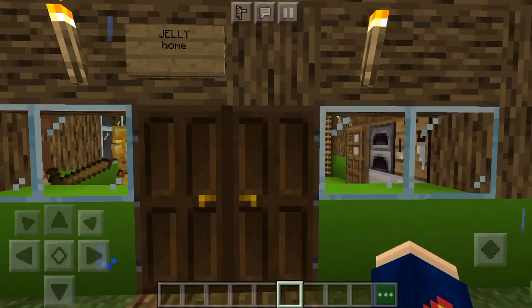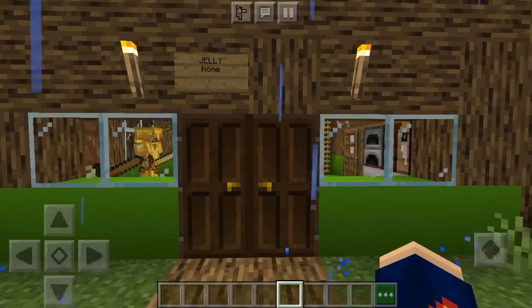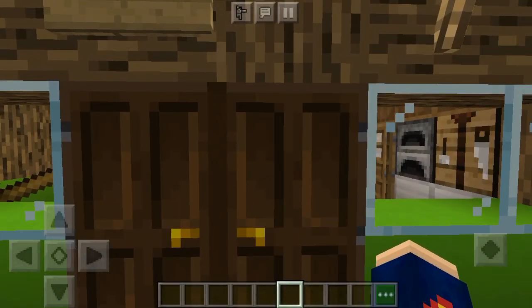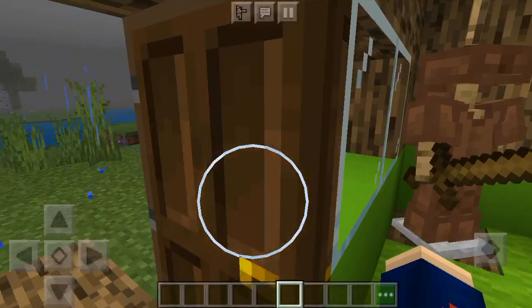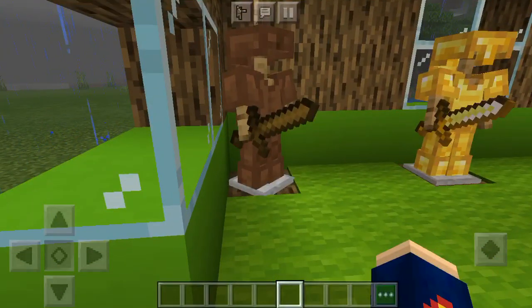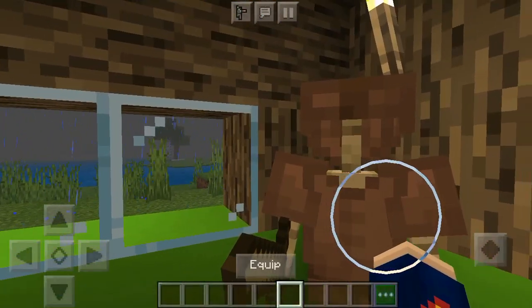Chewie's home, let's go inside and look! Don't forget to subscribe, like, and hit the bell button so you get notifications. Let's get it — Chewie's home! As we get in, guys, we see some armor stains, wow — a wooden one,